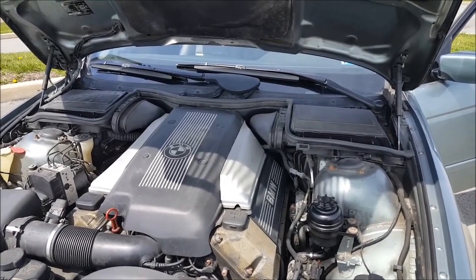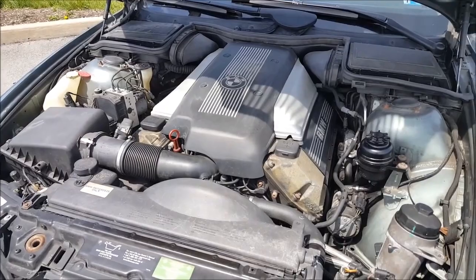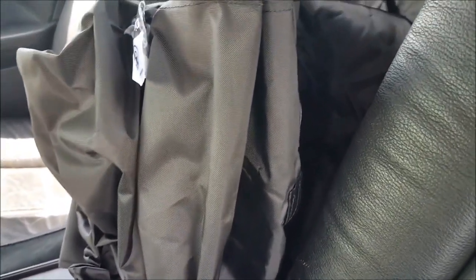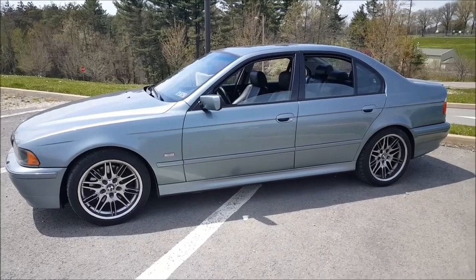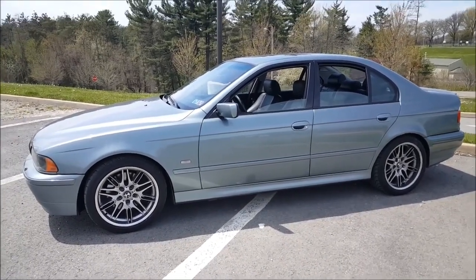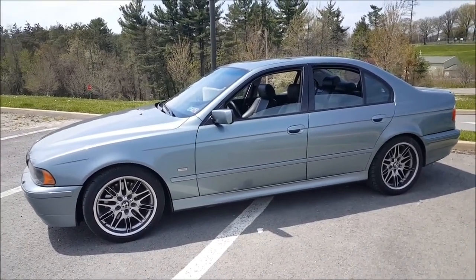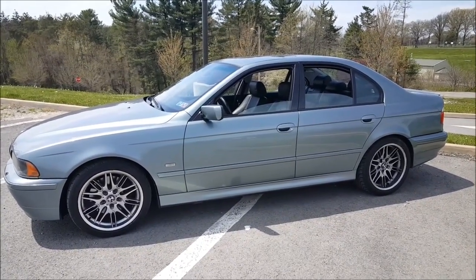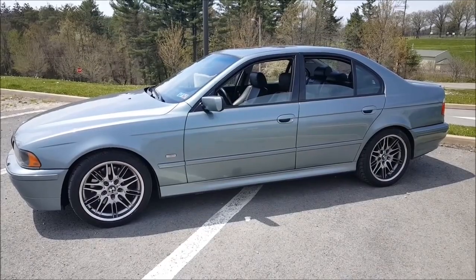The check engine light isn't on or anything, so overall it's been a solid car. This car also has the ski bag option — if you fold down the center armrest and take this panel out, there's an opening to the trunk so you can put your skis in and lay them down without taking up much space. Well, that's my 2001 540i6. I really hope you guys enjoyed it, and I look forward to potentially getting more involved with the E39 Source community in the near future. Take care everyone, bye.